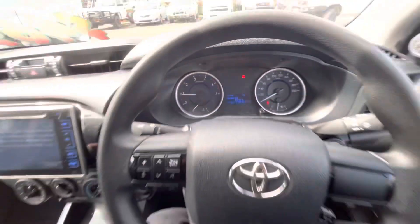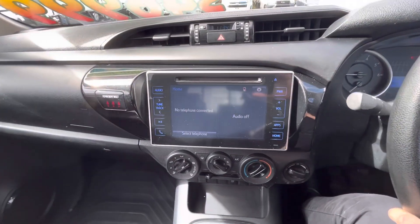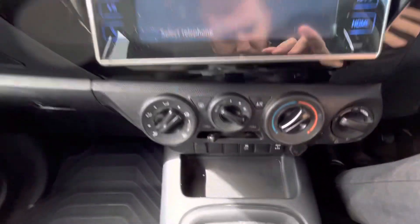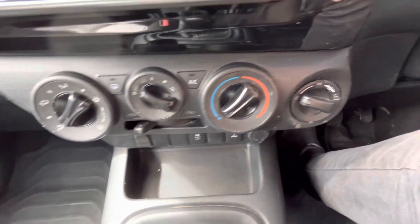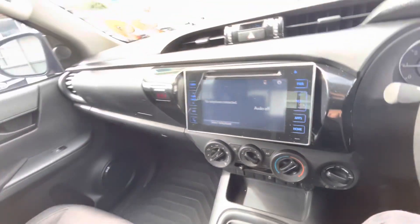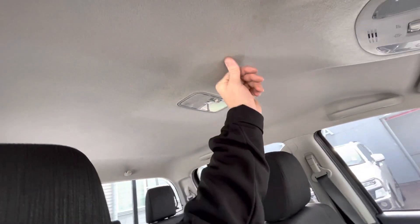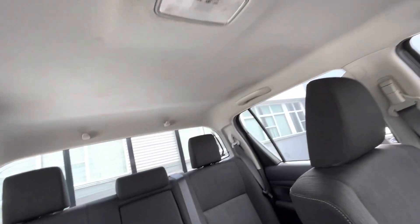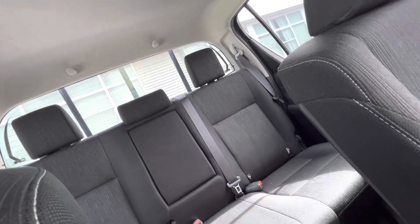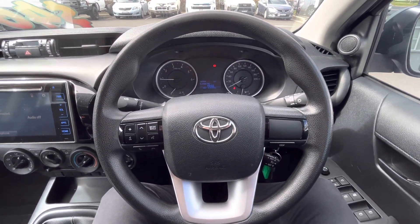Having a look at the steering wheel — everything's all in really good condition and good working order. We have the headunit there, our climate control down here, and our four-wheel-drive switch. Looking at the roof lining — a little bit dirty but nothing major. That's our walk-around video of our 2017 SR Hilux.